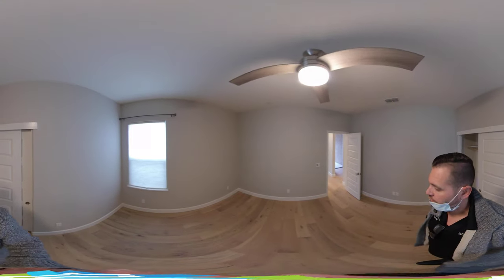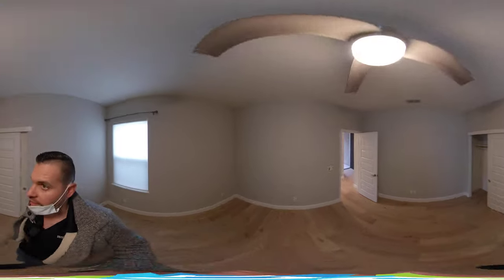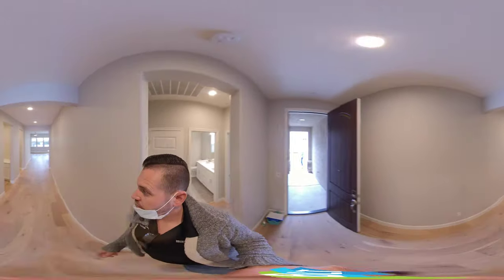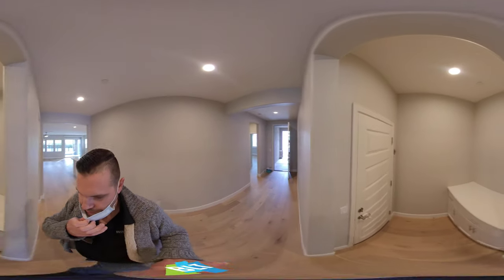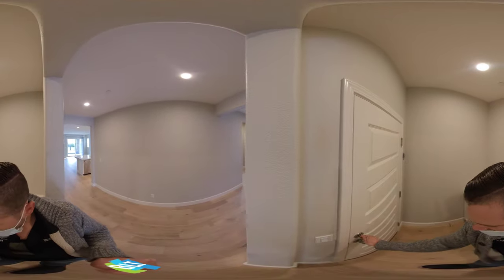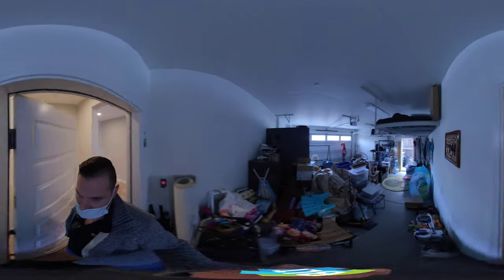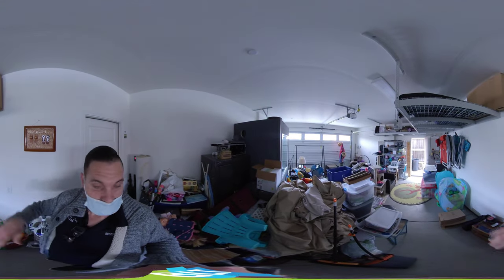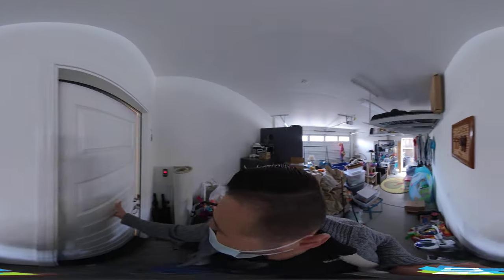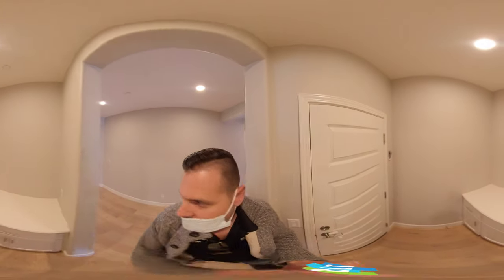Just to give you an idea of how big this room is, it's a little larger than average size with nine-foot ceilings. We have the garage on the left — it has some storage and is finished, with additional storage up over the top as well.